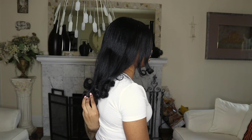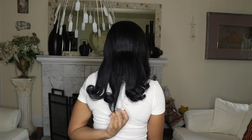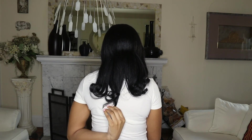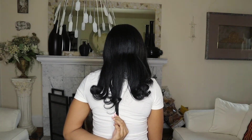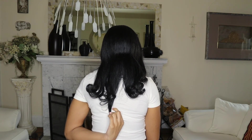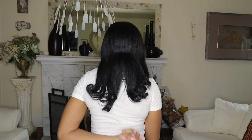My hair right now — I didn't really take pictures or videos of it straight, but it's about bra strap length. I wore a bra just for this occasion. If I pull it straight down to see where it lands — this is where my bra is — it lands right at the bottom of my bra strap.